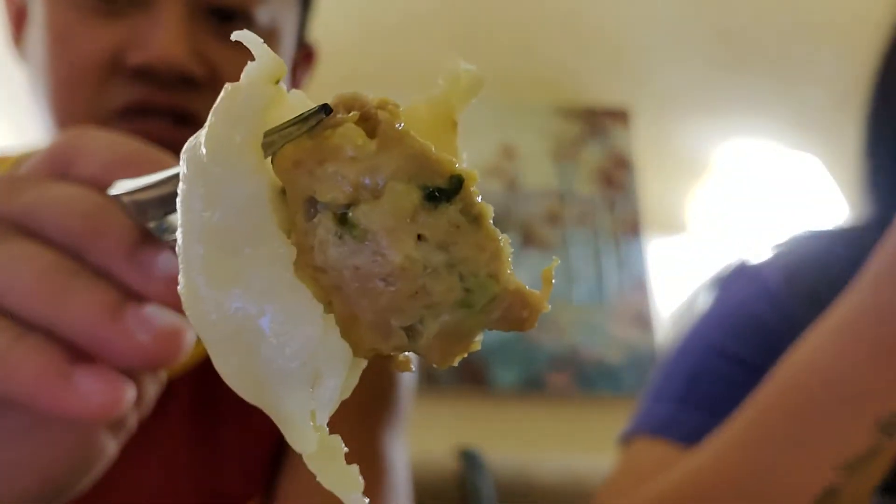I like the sriracha. Both sauces are pretty good but I prefer the sriracha. It's chicken with onion, ginger, and cilantro. I'll give this a 4.5 out of 5 — it's pretty good. We've never had a curry-tasting dumpling before, so for that I give it a 4.5, pretty friggin good.